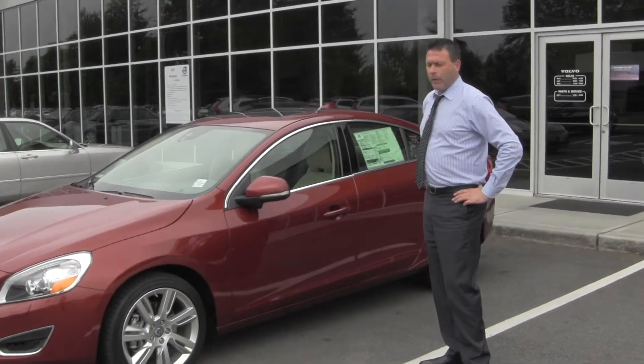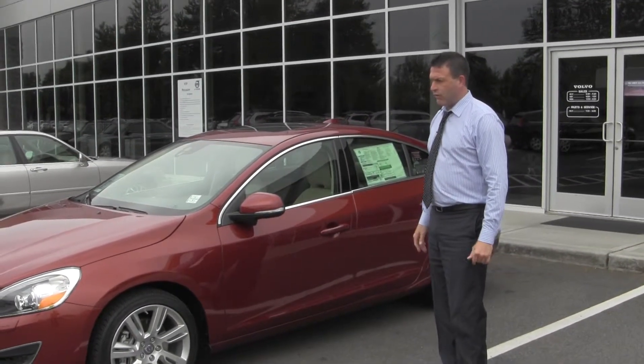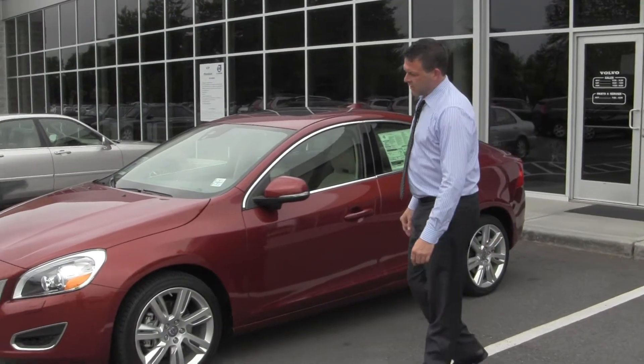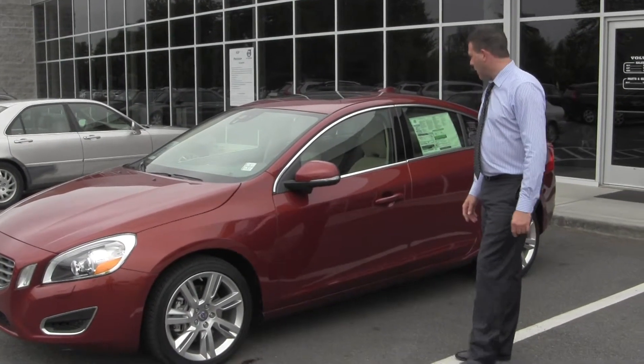My name is Joe Belshaw and I'm with Volvo of Tacoma. What I have here is a 2012 Volvo S60 T6 all-wheel drive. This is a turbo six-cylinder inline, about 300 horsepower.